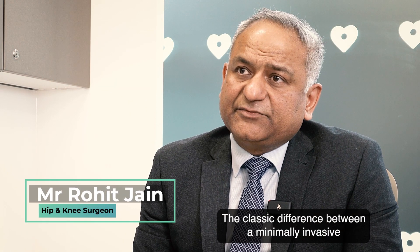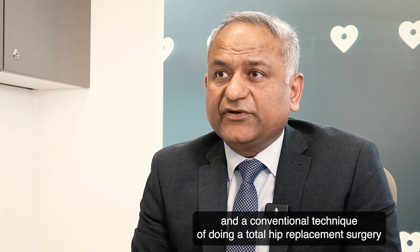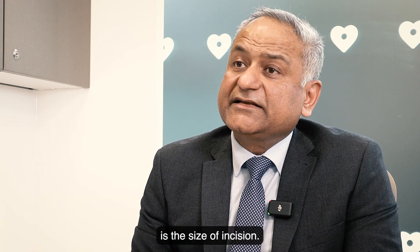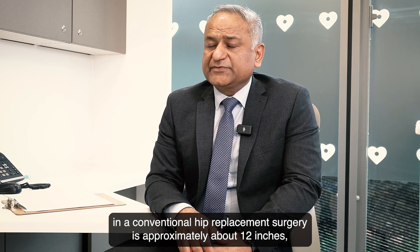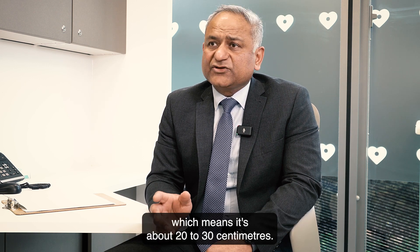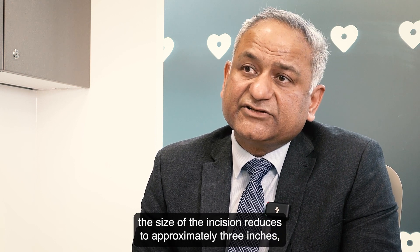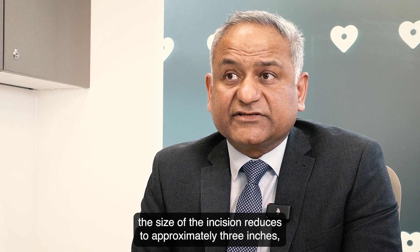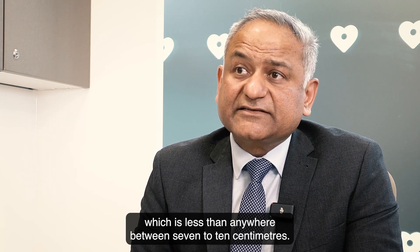The classic difference between a minimally invasive and a conventional technique of doing a total hip replacement surgery is the size of incision. The size of incision in a conventional hip replacement surgery is approximately 12 inches, which means about 20 to 30 centimeters. In a minimally invasive total hip replacement, the size of the incision reduces to approximately 3 inches, which is anywhere between 7 to 10 centimeters.